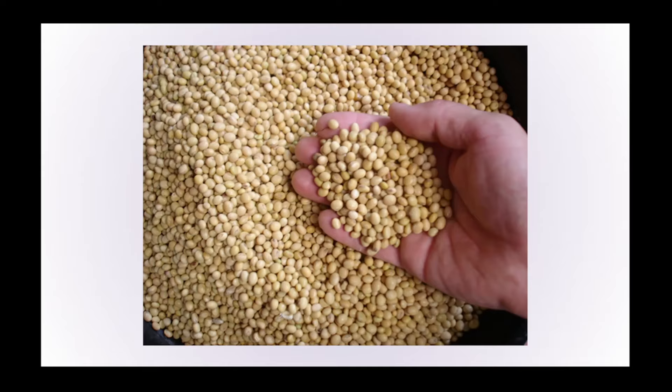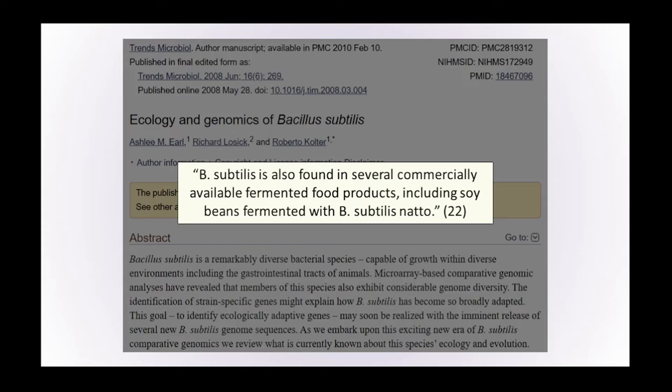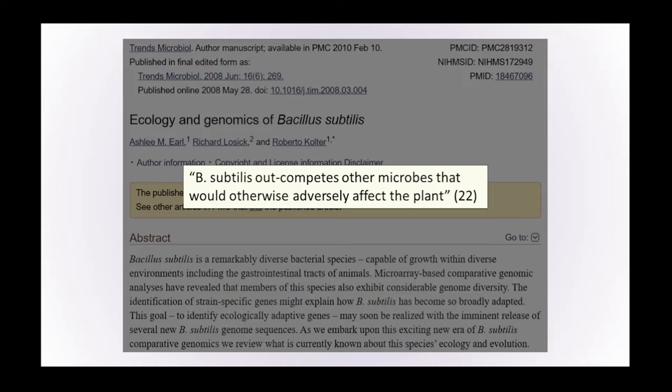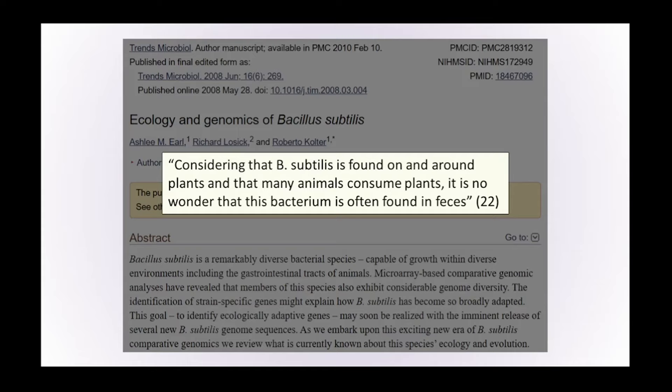What is the bacteria capable of producing very high levels of vitamin K2 and turning something like a humble soya bean into the biggest source of vitamin K2 in the modern diet? There's a particular bacteria called Bacillus subtilis found in several commercially available fermented food products, including soya beans fermented with Bacillus subtilis natto. Many of these bacteria used in fermented products originate from the wild environment. It turns out it's a remarkably diverse bacterial species capable of growing within diverse environments — terrestrial and aquatic, in close association with plant root surfaces, within the gastrointestinal tracts of animals, and within diverse settings within the biosphere.